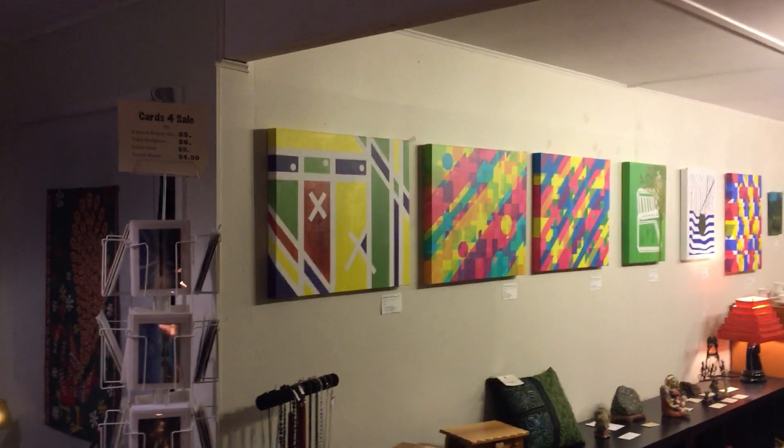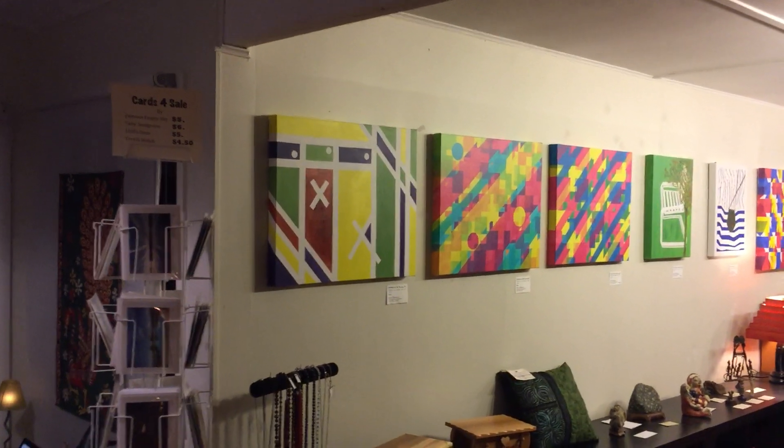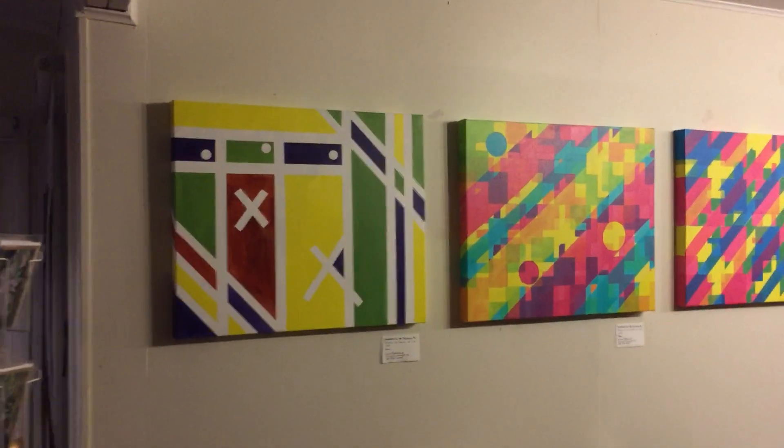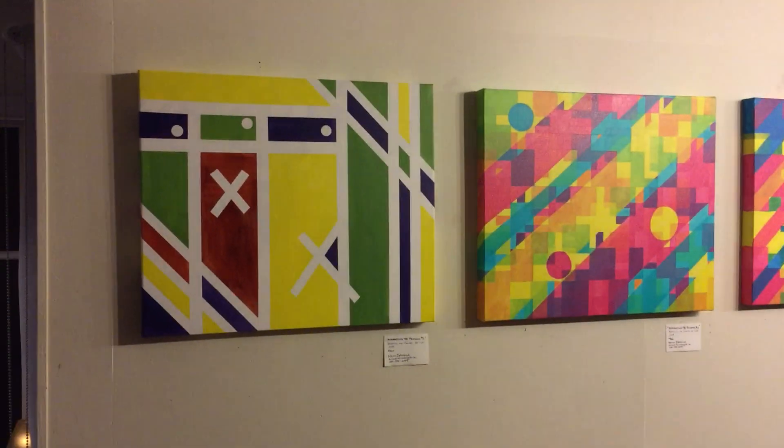It's the evening of November the 10th, 2017, just the night before our art opening for Kriss Boggild's new show, Hard and Soft Edges.